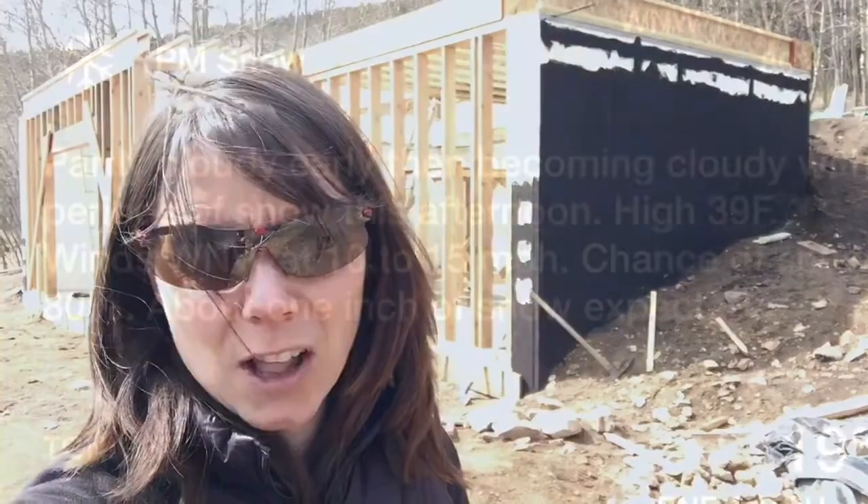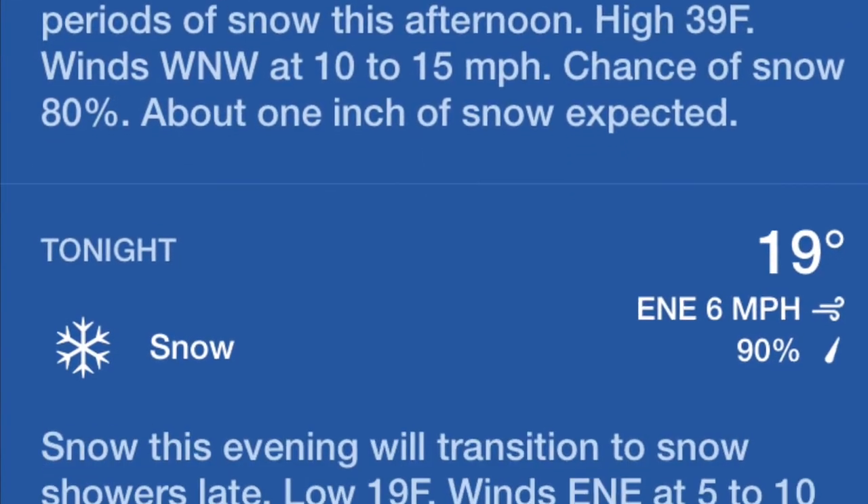Hey folks, Amy from Colorado Mountain Living. We are here at the home site this weekend. We're trying to get ready to button up our first floor project and seal it up before the snow comes. The Monday forecast is definitely calling for some inches of snow, more than just one or two, and then we've got snow for the rest of the week. Sometimes up here when they say three to five inches you can get six to ten — it's just the way that the elevation runs up here.